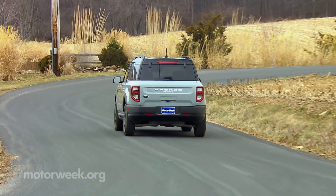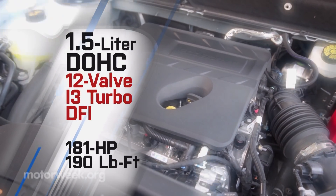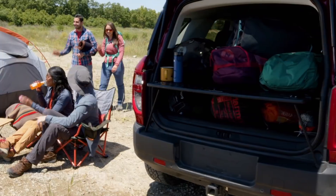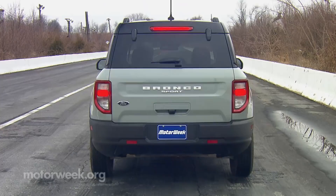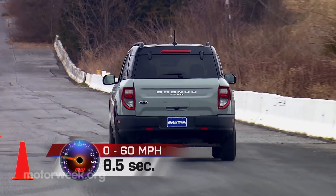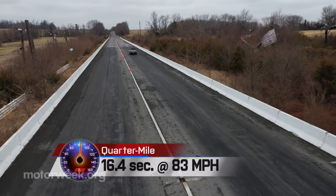Unfortunately, the only way to get the 250-horsepower 2.0-liter EcoBoost 4-cylinder engine is with the top Badlands trim. All other Sports come with Ford's 1.5-liter 3-cylinder EcoBoost engine. At 181 horsepower and 190 pound-feet of torque, power is certainly adequate, but some folks will surely crave more. A trip to our local dragway showed it's just fine for everyday use — it launches pretty aggressively, but power starts to drop off almost at once, taking a full 8.5 seconds to hit 60. The quarter-mile takes 16.4 seconds at 83 miles per hour.